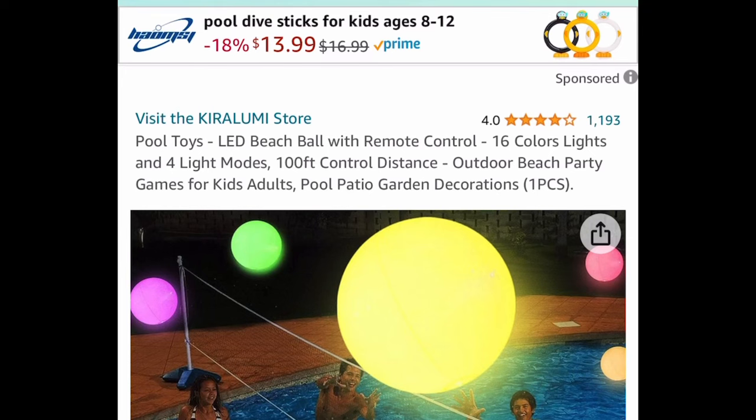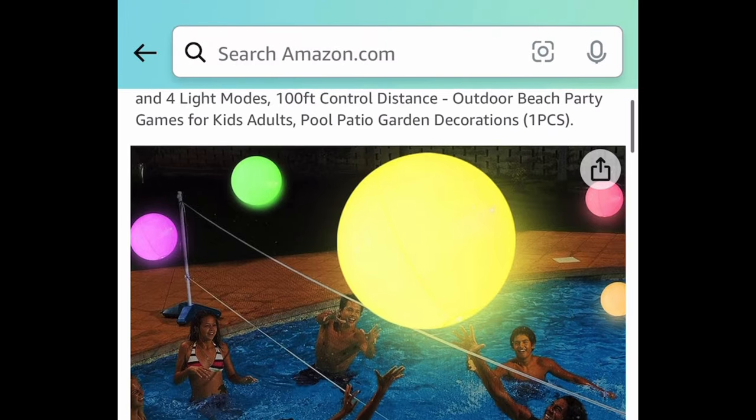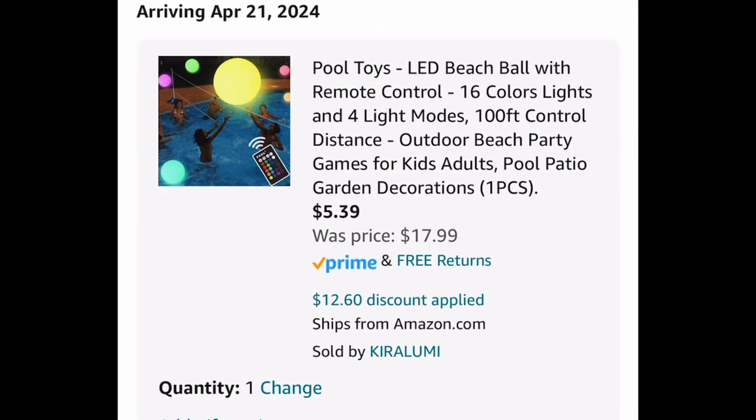Here it is — we have this LED beach ball with a remote control. Look at those reviews! You can change this to 16 different colors and four different modes. This one is $17.99, but with our code and coupon it'll be just $5.39.